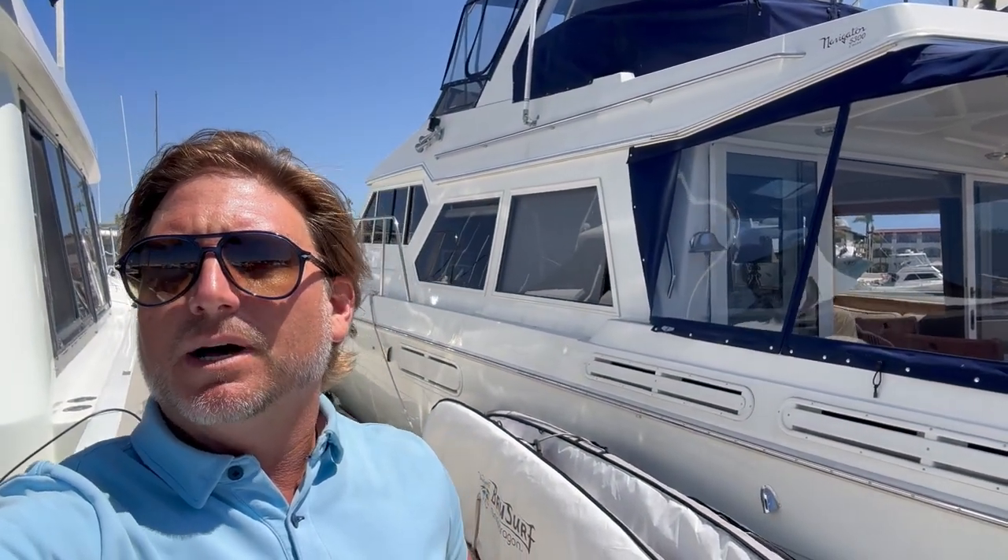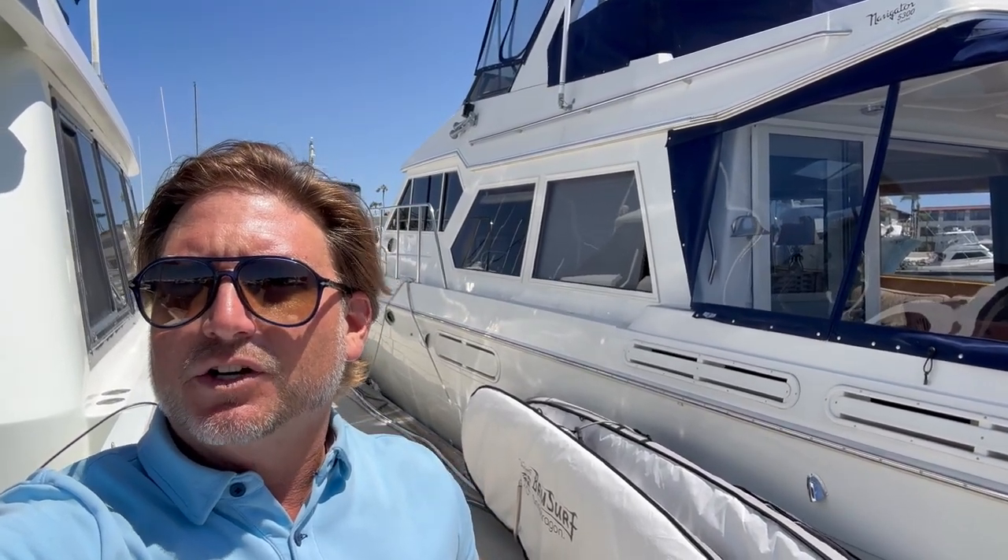Hi everyone, we're in San Diego, California at the Konakai Marina. Behind me is a new listing of mine for a 1998 Navigator 5300 Classic.